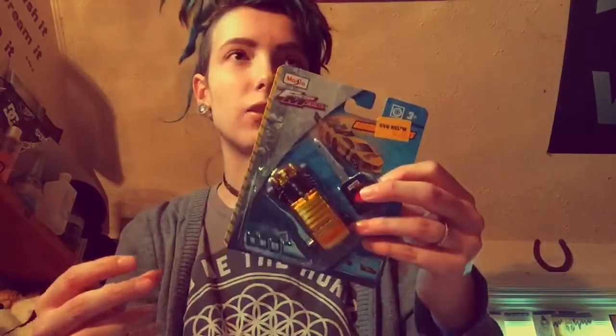We also got this three-prong charger that you can plug two USB phone cords and a regular cord into. And Chris got this really cool car where you push the button and it actually drives.